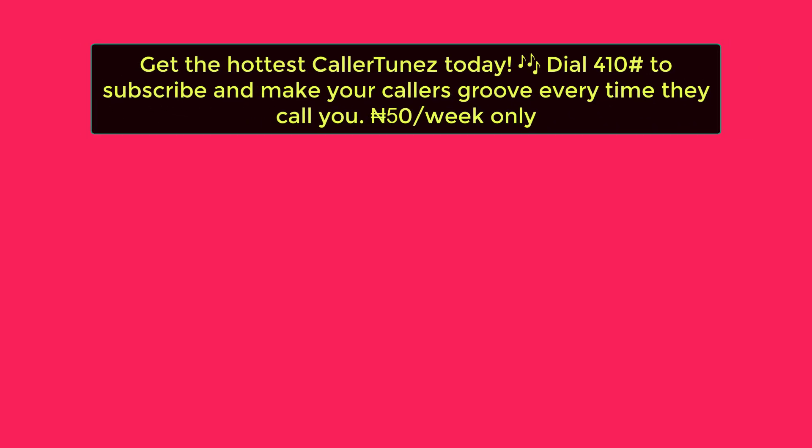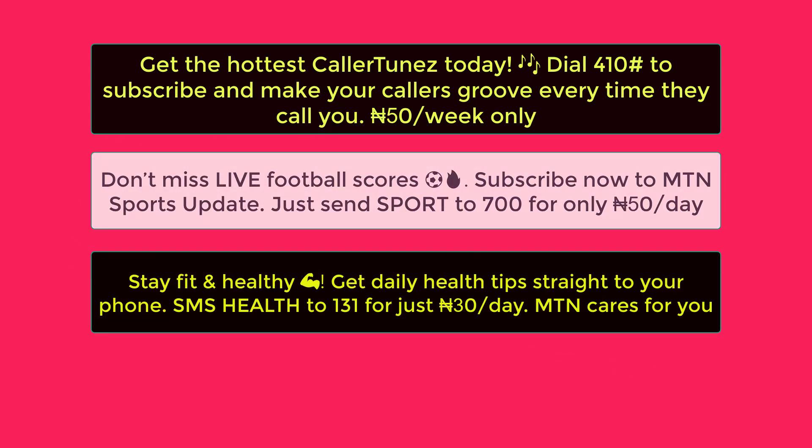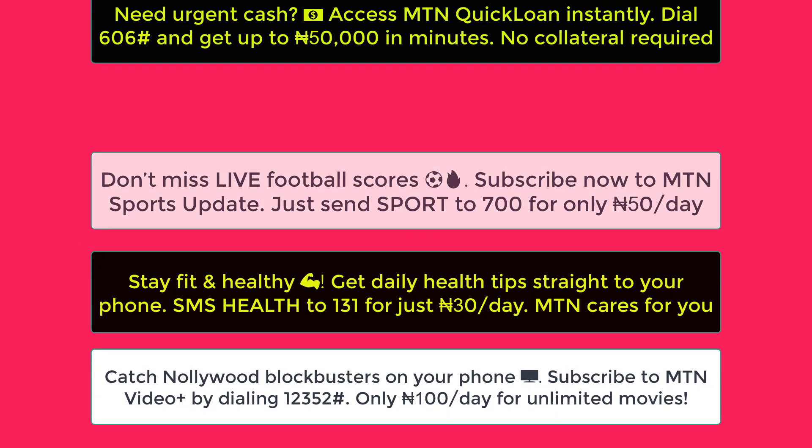Welcome to this training. I'll show you how to finally stop those annoying promotional messages and asks from MTN that keep disturbing your phone day and night.